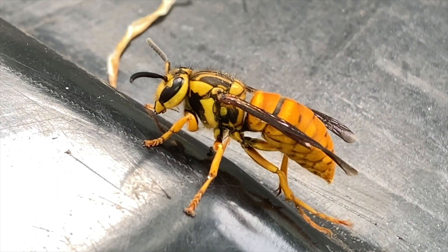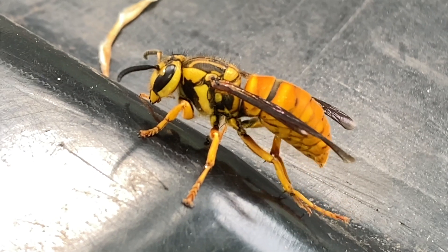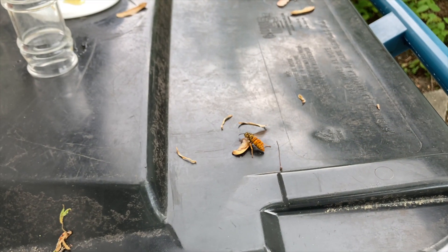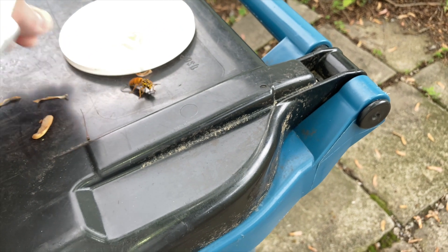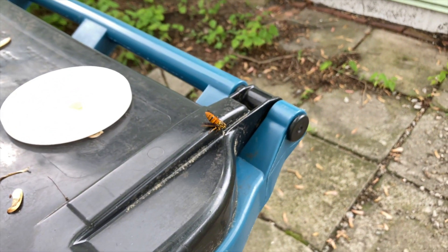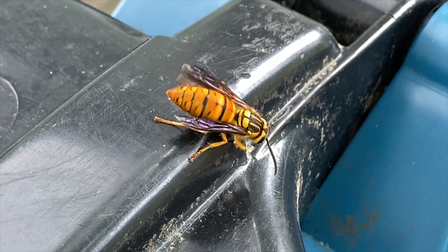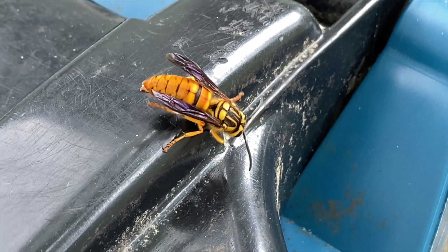She's grooming and preparing again for flight now that she's had some honey. She definitely wants to fly but she's having a little trouble. She's probably fairly new out of hibernation and she's been stuck in the barn window for a while, so she doesn't have a lot of strength yet.